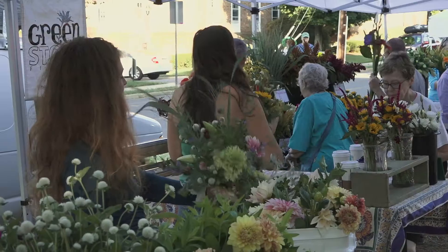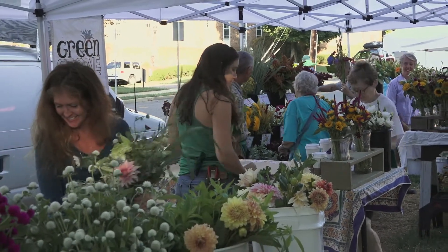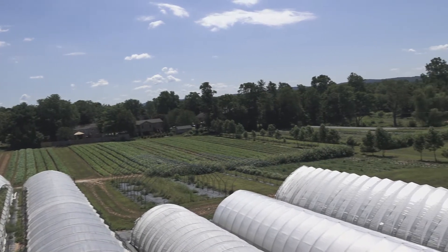All across North America, consumers are demanding fresh, locally grown flowers, and farmers, large and small, are responding.